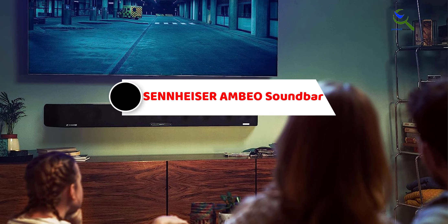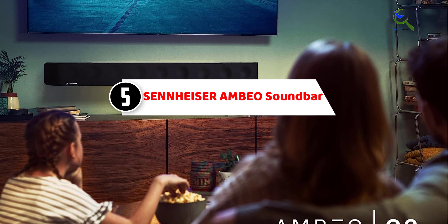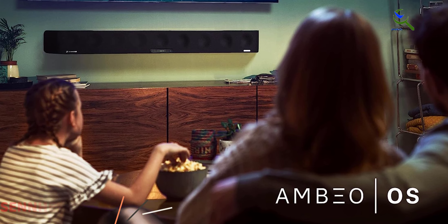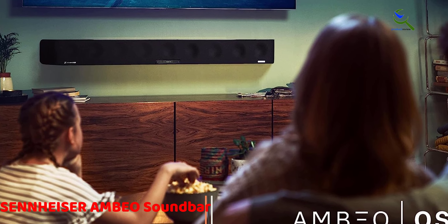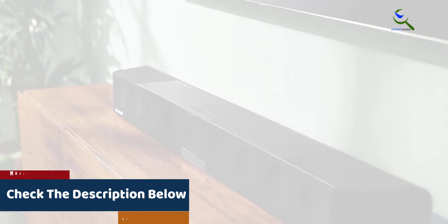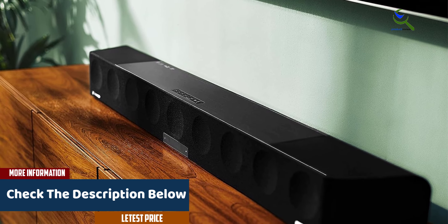Starting at number five, we have the Sennheiser Ambeo Soundbar. The Sennheiser Ambeo Soundbar Max is a remarkable addition to your home theater setup, offering an immersive 5.1.4 sound experience with Dolby Atmos and DTS:X support. With a total of 13 speakers built into its sleek design, it delivers exceptional audio quality without the need for an extra subwoofer. One standout feature is its deep 30Hz bass reproduction, which adds richness and depth to your audio, making explosions feel thunderous and music more vibrant.